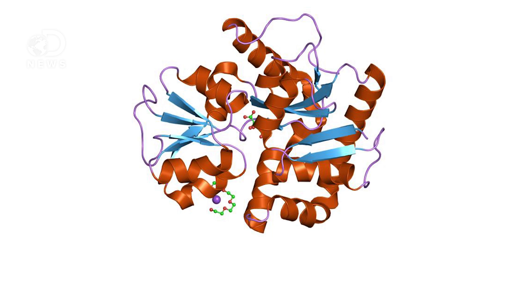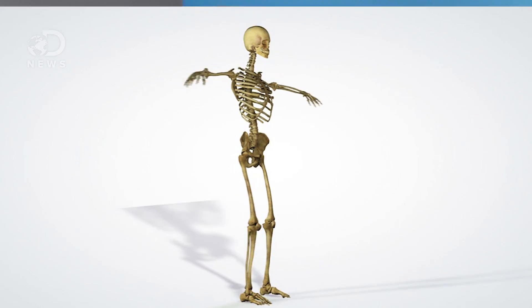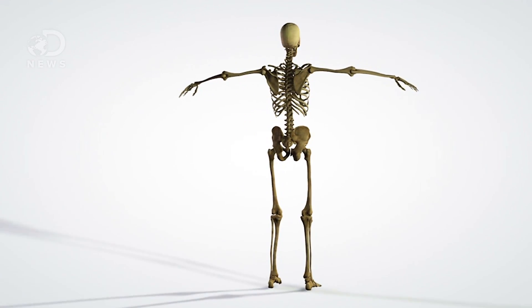Once created in the kidneys, a protein called DBP, or vitamin D binding protein, grabs it and transports it to the organs where it starts a cascade of effects — from building bones by balancing the calcium and phosphate in the body, to maintaining nervous system function.